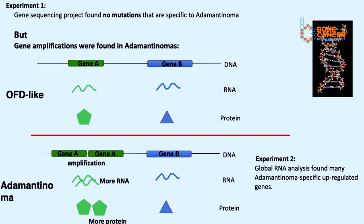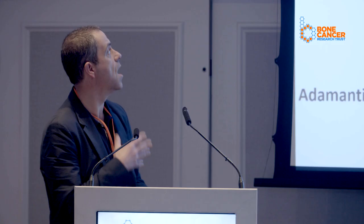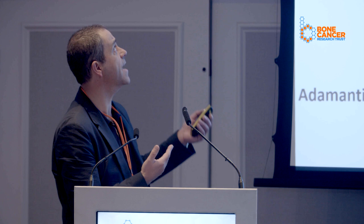We started off by doing some genetics. We acquired a selection of adamantinomas and these less malignant OFD-like tumours. We extracted the genomic DNA from these and carried out a genome sequencing project — we sequenced all the protein-coding genes in all of these tumours. We were looking for mutations, hoping to find mutations specific to the adamantinomas and not present in these OFD tumours. And basically, we didn't find anything very interesting at all. We didn't see any mutations which were specific to the adamantinomas.